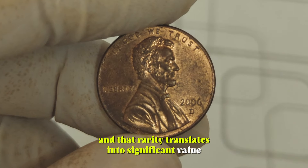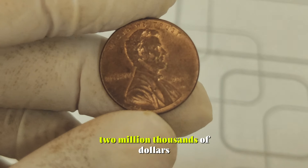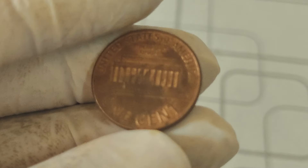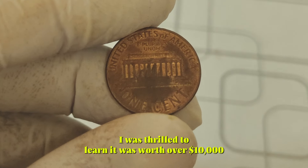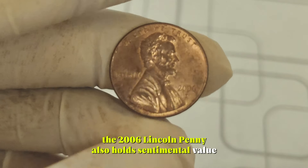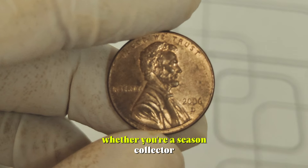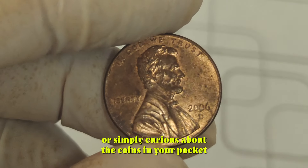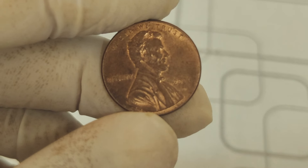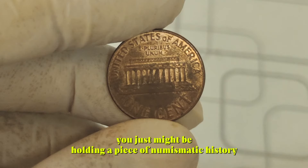And that rarity translates into significant value. Some lucky individuals have stumbled upon these gems in their loose change and turned them into thousands of dollars. One collector said: 'I couldn't believe my luck when I found a close AM 2006 penny in my pocket change. After having it authenticated, I was thrilled to learn it was worth over $10,000.' But the intrigue doesn't stop there. The 2006 Lincoln penny also holds sentimental value for many Americans, serving as a poignant reminder of Lincoln's enduring legacy. Whether you're a seasoned collector or simply curious, the 2006 Lincoln penny offers a captivating journey through history and the potential for a valuable discovery. So, next time you come across a penny from 2006, take a closer look — you just might be holding a piece of numismatic history worth big money.